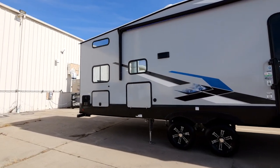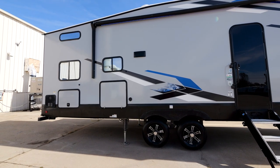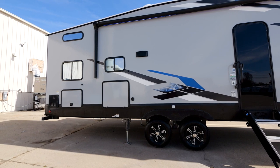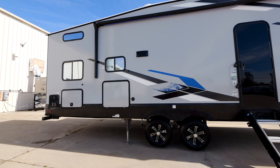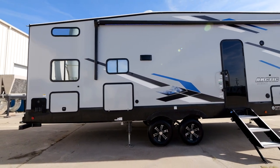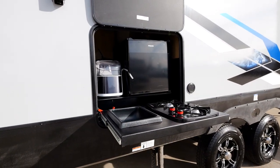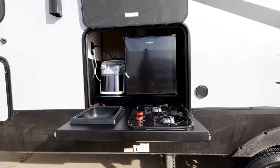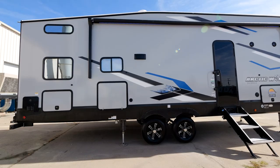Every single Arctic Wolf comes with one-touch push-button auto leveling — the easiest system for setup and takedown, with amazing stability and hitch height memory to make leaving the campsite quicker and easier. On the 287 we were also able to include a camp kitchen featuring a fridge, ice maker, sink, and cooktop — all under the awning for so much convenience and versatility in how you cook and live outdoors.